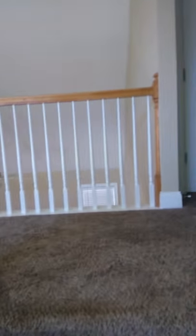Go upstairs. Walls need to be painted. Carpet needs to be cleaned. Light fixtures are okay.